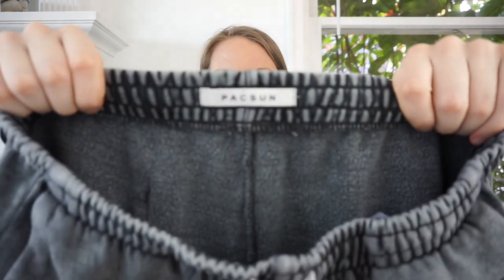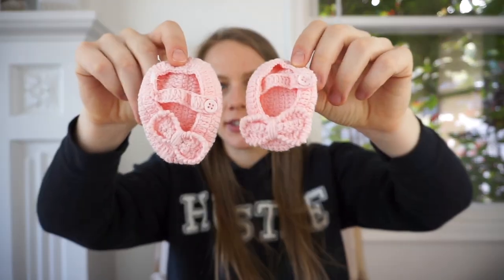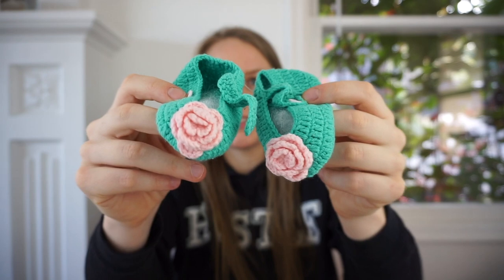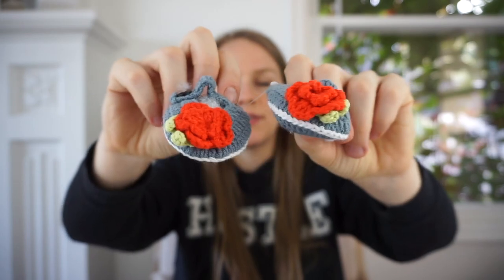We're almost done — this is the fastest haul ever. These are PacSun jeans — I'm going to give these to my friends, but I thought they were really darling in that washed black. My friends accept not only jeans but any bottoms. The last items I got — there were literally hundreds of these. I decided to keep a few: these little knitted sock shoes for babies. I got the pink ones, little green ones, teal ones with pink roses, and gray-blue ones with an orange flower — so adorable.